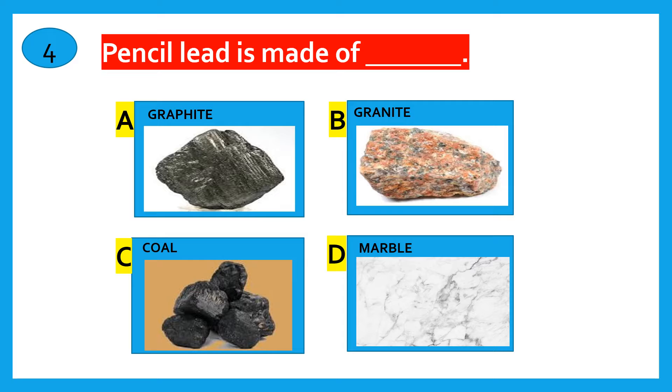Pencil lead is made of which material? Graphite, Granite, Coal, Marble. The correct answer is Graphite.